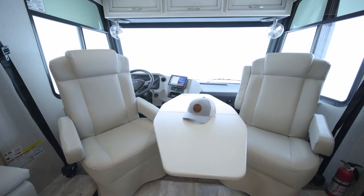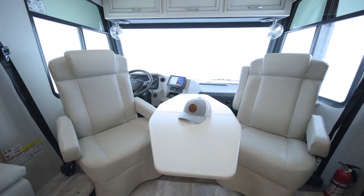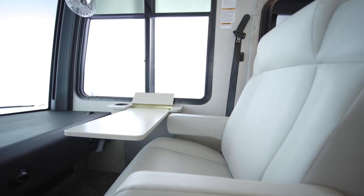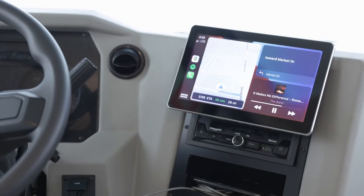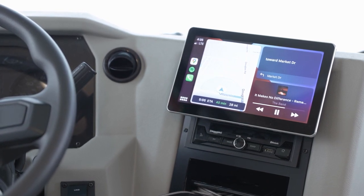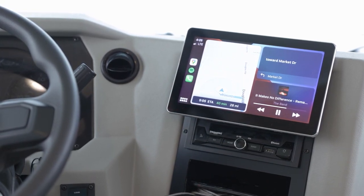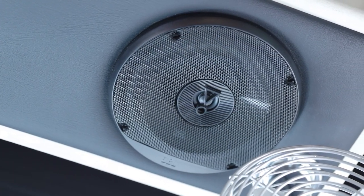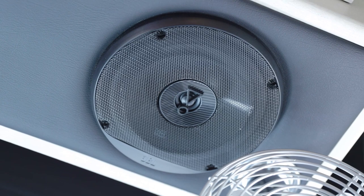A folding table can be added between the captain's chairs, while a stowable passenger workstation comes standard. Travel is all about enjoying yourself, and the Bluetooth-compatible audio system makes it easy to listen to music or audiobooks. Four custom-tuned JBL speakers come standard to provide incredible sound.